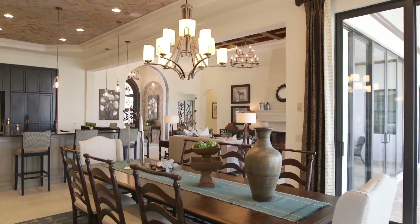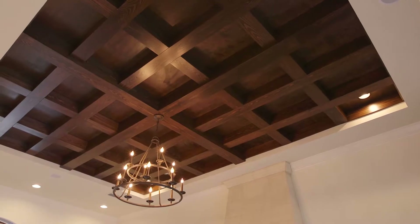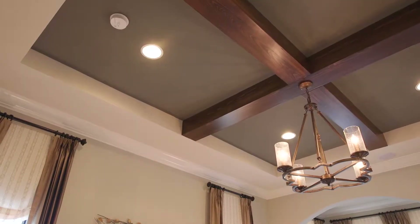The dining room is to the rear, and the fireplace and ceiling in the great room I'm very proud of. The woodwork is outstanding.